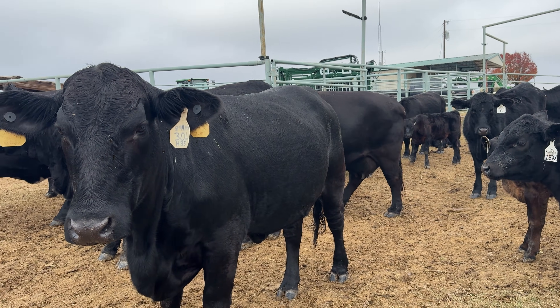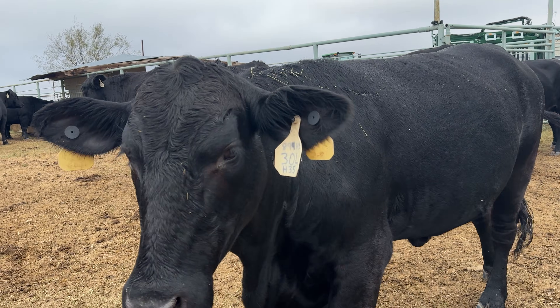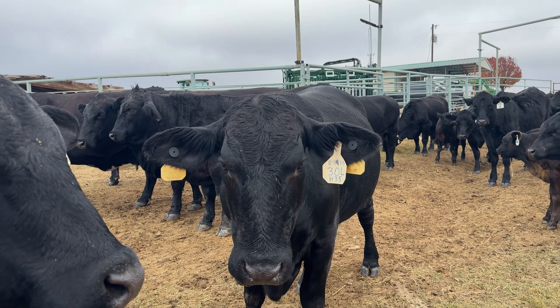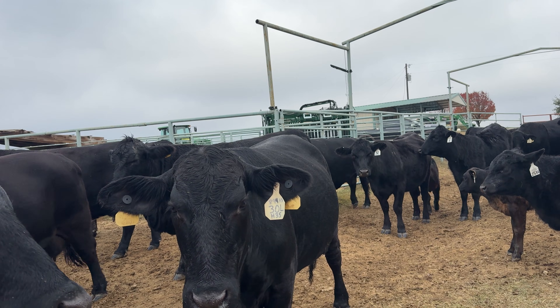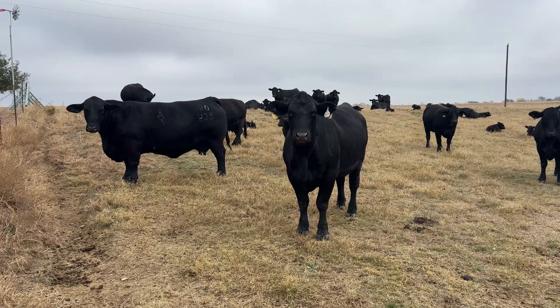Especially for bred cows — that calf inside her is being built every day. That's fetal programming in plain English. What mom eats and what she's missing can influence how the calf develops.